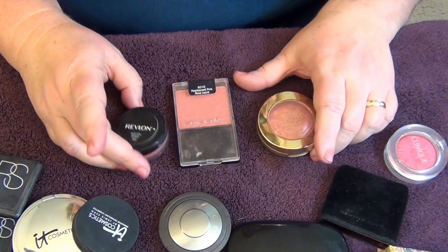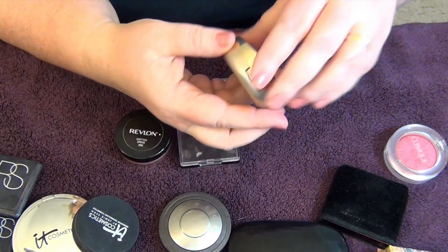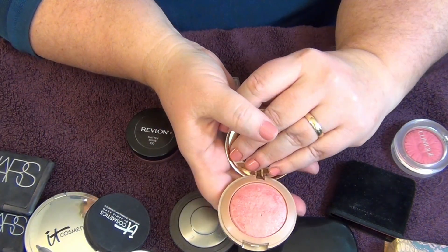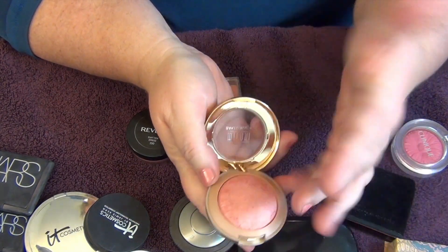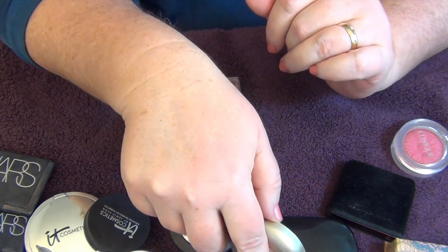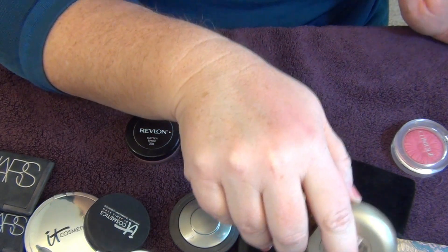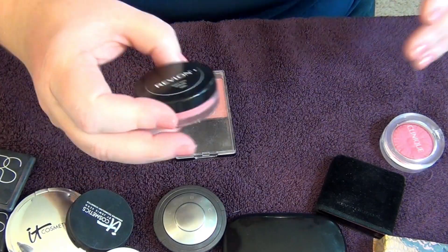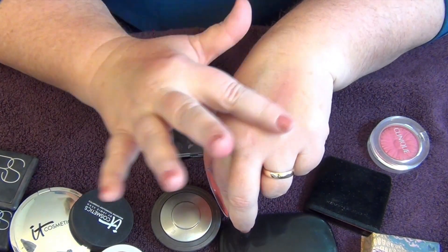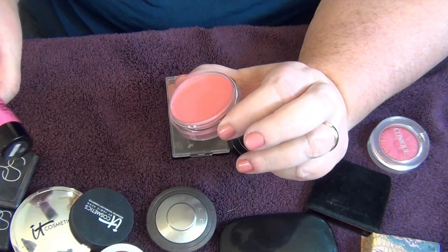Moving on to the last couple of drugstore blushes: from Milani, this is their baked blush in 'Dolce Pink,' which is probably one of my favorite blushes — a beautiful sheer pink with a little bit of golden shimmer underneath that gives you a soft glow. I love it. Next is this cream blush from Revlon called 'Smitten.' This isn't bad, so I'll probably keep it; I don't think it's better than the Maybelline sticks, but I own it.